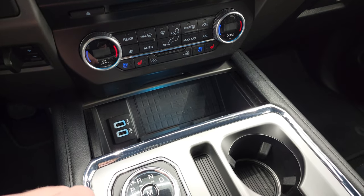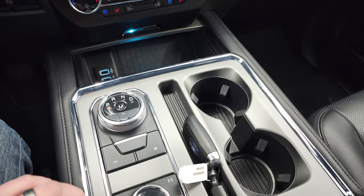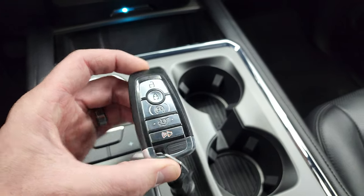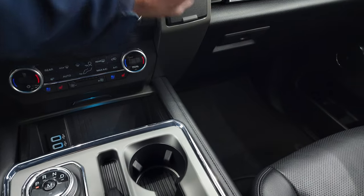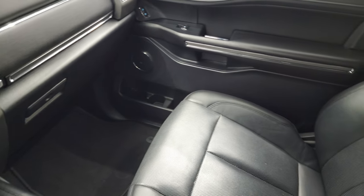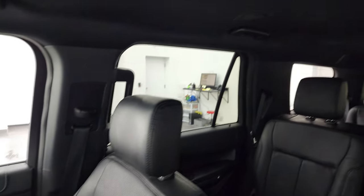You get a wireless cell phone charge pad, two USBs, 10-speed automatic transmission, push-button four-wheel drive, and keyless entry with remote start right there. 12-volt power point, and you do get two glove boxes on the passenger side. This one has all the books and owner's manual with it.